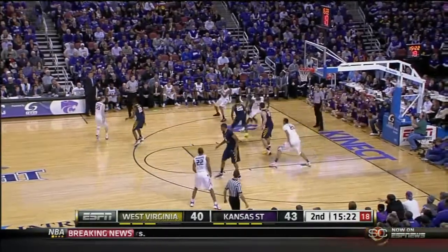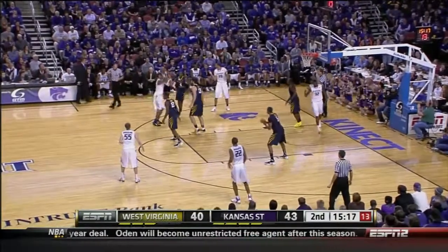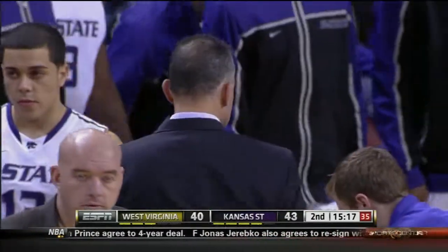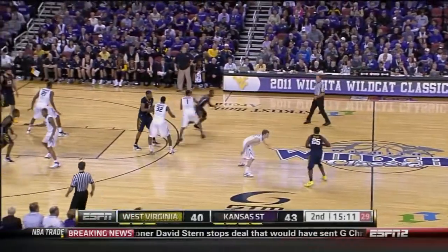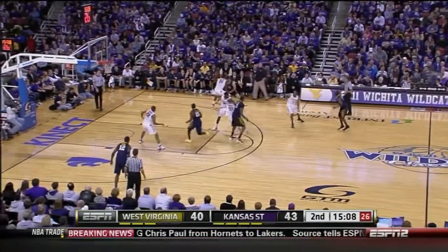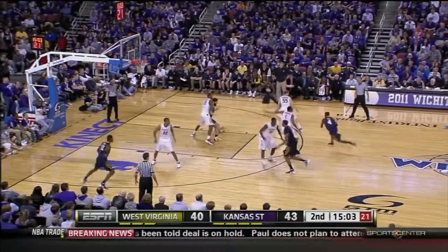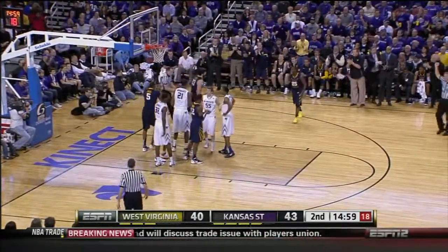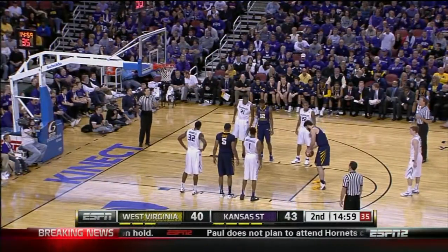Spratling now, but Southwell — Southwell can handle it some. They get the moving screen there on Adrian Diaz. That'll be our under-16 timeout. Frank Martin's team is in the lead. Together at Cincinnati, Bob Huggins helped Frank Martin get his first college coaching job at Northeast. Frank was a really successful coach at Miami Senior High School where he coached guys like Steve Blake, still in the NBA.